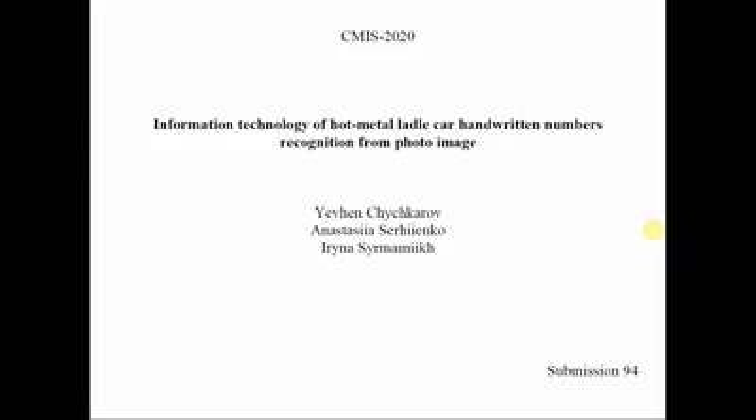Hello everyone! My name is Anastasia Sergienko and today I will present information technology of hot metal ladle car writing numbers recognition from photo image.